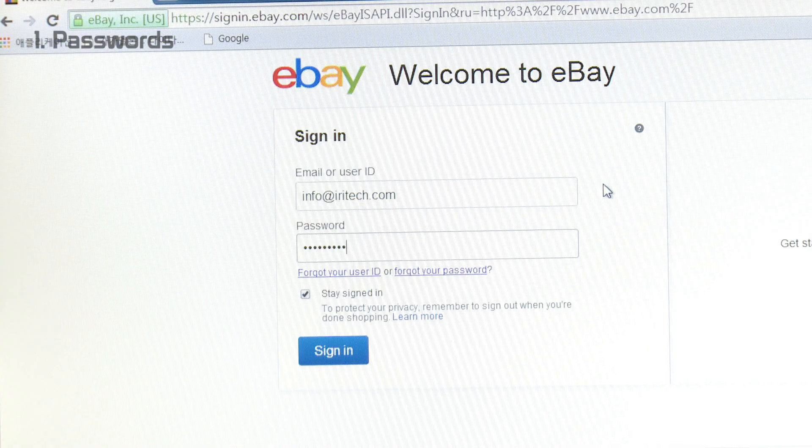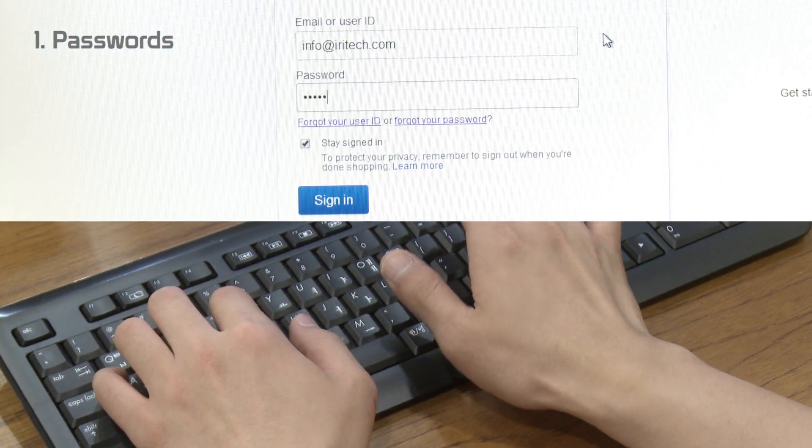There are always password breaches, and recently more, that we really didn't do anything about but create longer passwords. And after the recent Heartbleed bug, now we're told to create a 16-digit password comprised of numbers, upper and lowercase alphabets, and special characters. But how should we really manage all these passwords?